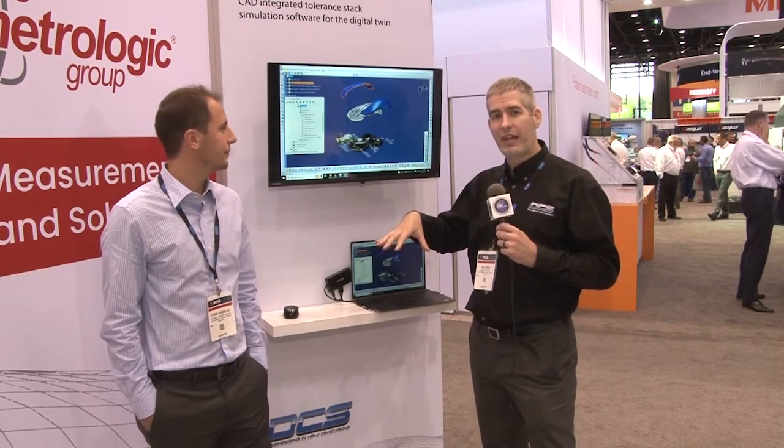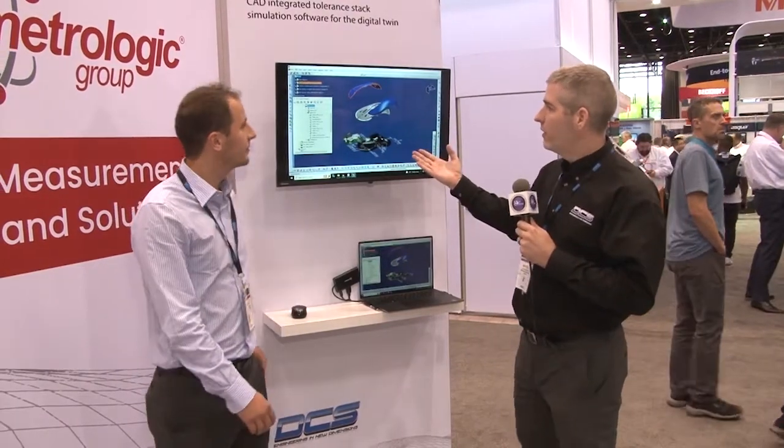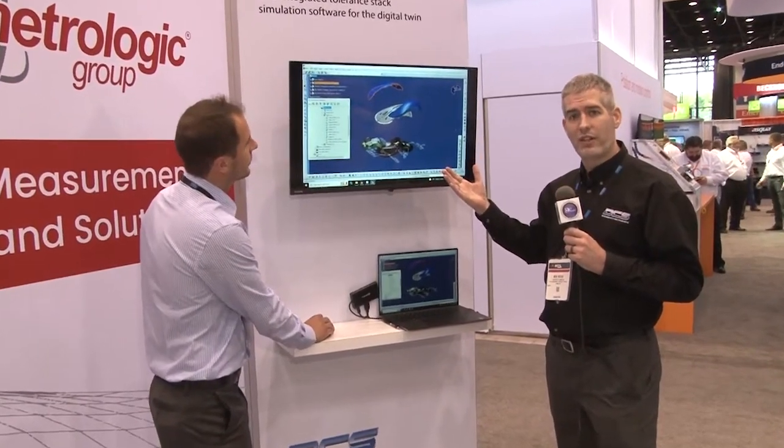We have here the start of the entire end-to-end solution with 3DCS integrated into the CAD system. Whether you have NX, CATIA, SolidWorks, or CREO, this will be fully integrated into your CAD platform. My associate Ethan Vassalo, one of our variation analysts at DCS, has up a simple model of a mouse showcasing the main inputs used for variation analysis.